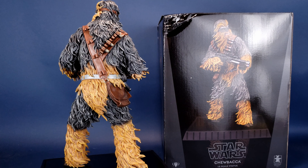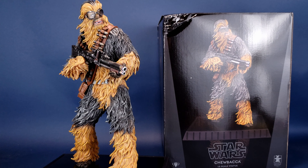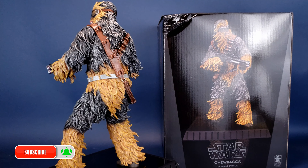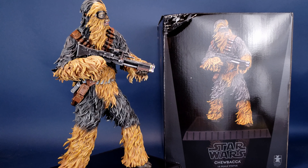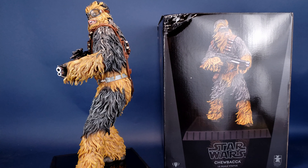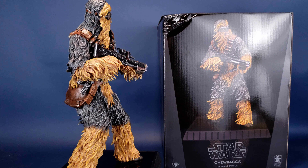Let me know down in the comments section what you guys think of the Solo: A Star Wars Story Chewbacca 1/6 Scale Statue. I'd also like to send out a big thank you to the folks over at Diamond Select who provided the sample of Chewbacca in this review. If you like the content, make sure you hit that subscribe button and turn the bell notification on. New videos go up Monday to Friday at 12 p.m. and 2 p.m. Eastern Standard Time. There's going to be a whole bunch of Diamond Select statue and figure reviews coming soon to this channel, so keep those peepers peeled. Thanks for watching and I'll see you next time.